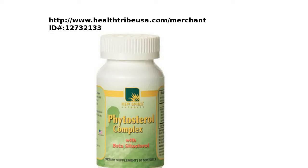Welcome. This is Nathan from HealthTribeUSA.com. We are a network marketing, health, wellness, and merchant account company.